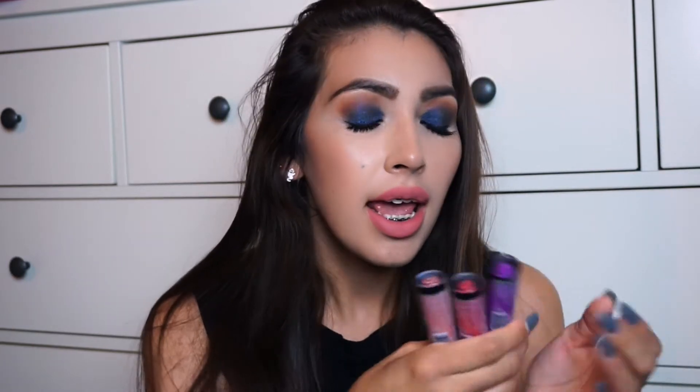Hello everyone! Today's video I wanted to do a review on the LA Girls Matte Flat Finish Pigment Gloss. It's basically just a liquid lipstick with a fancy name. I have three shades, so I'm first just gonna go ahead and show you how they look on my lips and then go into details of basically what I think about them.